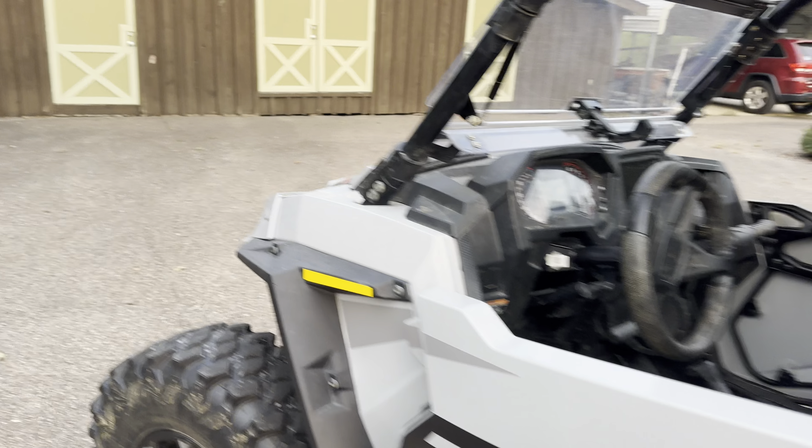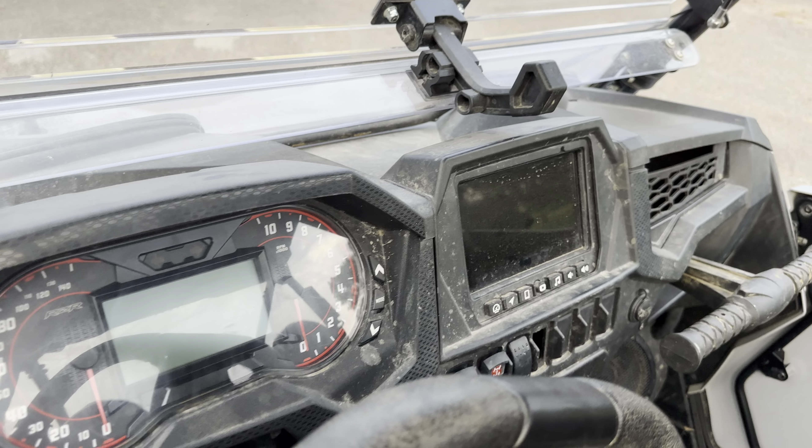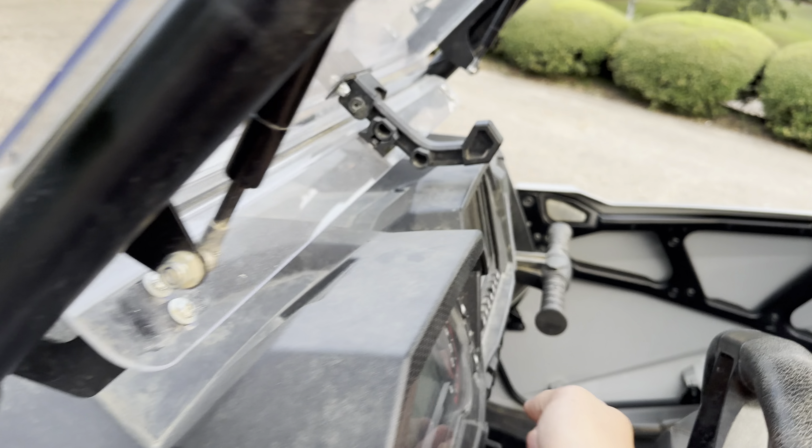It's a 2023. It's got the ride command and all that on it — the screen. It's got some underglow on it.